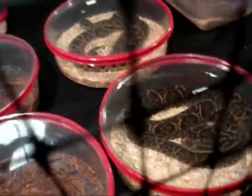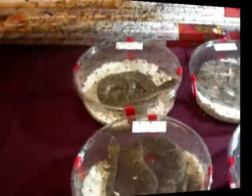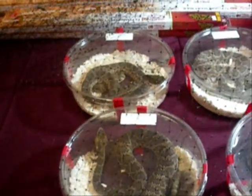Friendly neighborhood Urutu. And more rattlers. Various rattlesnake species.